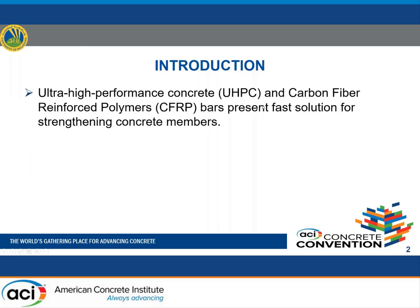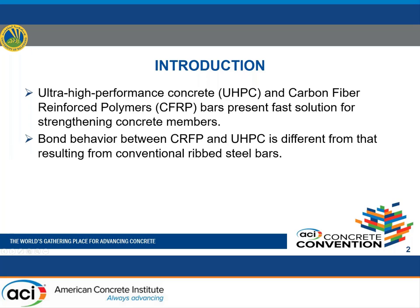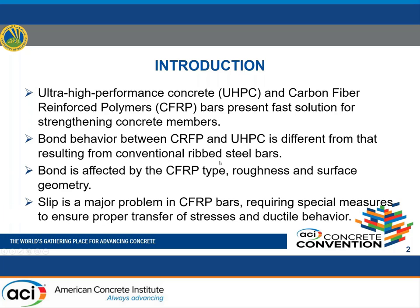Ultra-high-performance concrete (UHPC) and carbon fiber reinforced polymer (CFRP) bars present a fast solution for strengthening concrete members. CFRP is an advanced non-metallic composite material with advantages over steel such as high strength, lighter weight, no corrosion, and superior creep and fatigue properties. Bond behavior between CFRP and UHPC differs from that of conventional ribbed steel bars, and is affected by CFRP type, roughness, and surface geometry. The development of bond and proper transfer of stresses between UHPC and CFRP bars are not well understood.